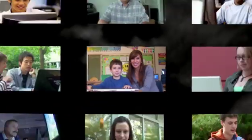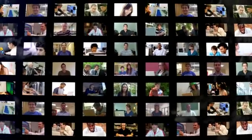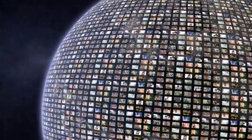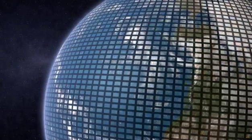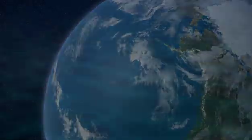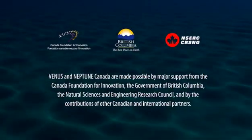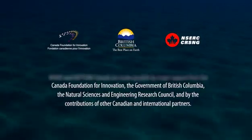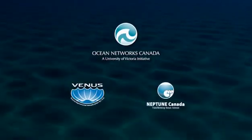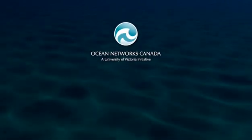What they reveal about our vast oceans will help shape new public policy, spur economic development, and provide unprecedented learning and discovery opportunities around the world. This is our opportunity to build a brighter future for generations to come. Ocean Networks Canada is a non-profit society responsible for the development and management of Venus and Neptune Canada.